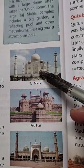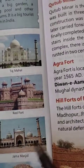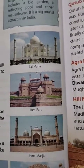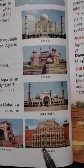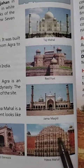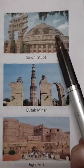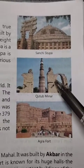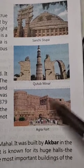Taj Mahal — it is in Agra. Red Fort is in New Delhi, and Jama Masjid is also in Delhi. Then comes Buland Darwaza, which is also in India. This is Hawa Mahal, situated in Jaipur. This is Sanchi Stupa in Madhya Pradesh. Qutub Minar is in Delhi, and this is Agra Fort.